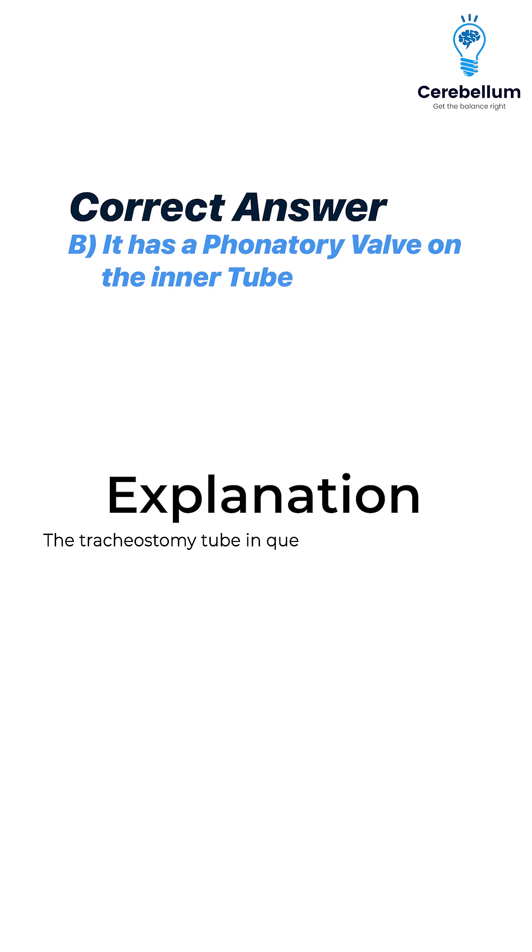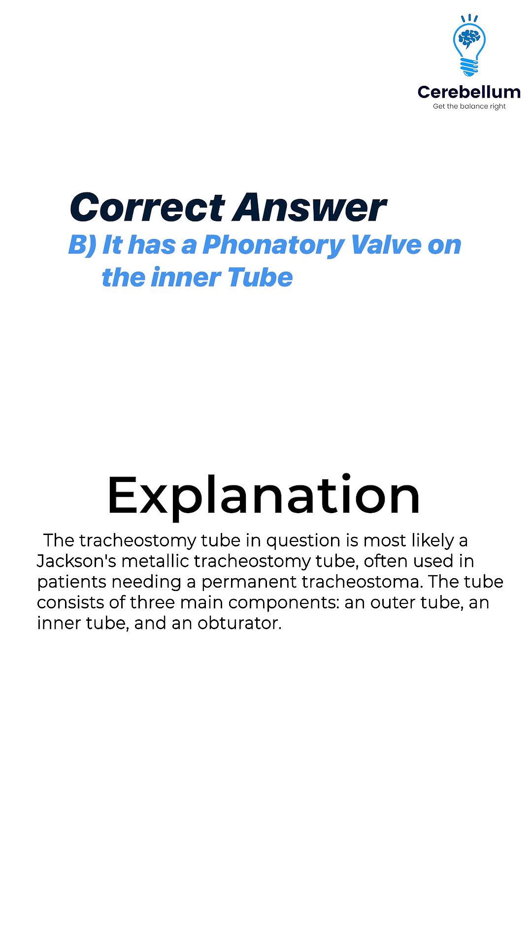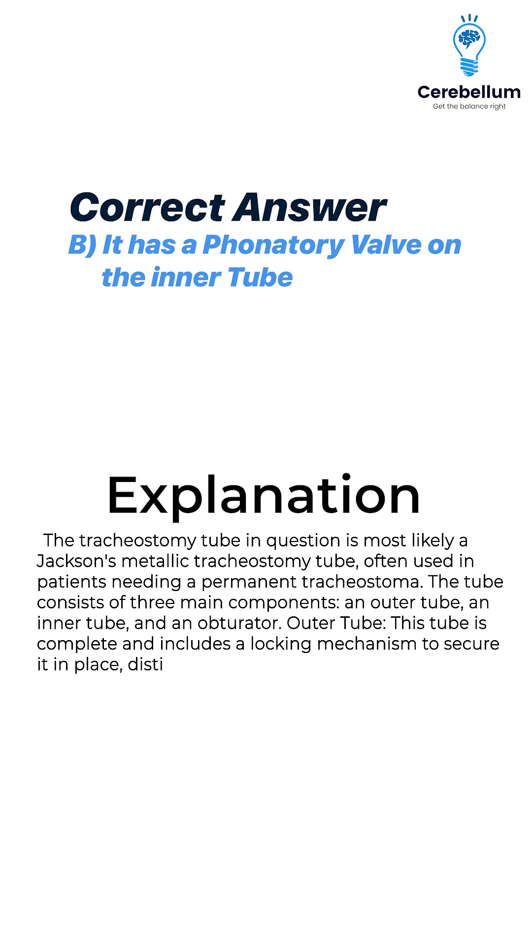The tracheostomy tube in question is most likely a Jackson's metallic tracheostomy tube, often used in patients needing a permanent tracheostoma. The tube consists of three main components: an outer tube, an inner tube, and an obturator. The outer tube is complete and includes a locking mechanism to secure it in place, distinguishing it from other types like Fuller's tube, which does not have such a mechanism.